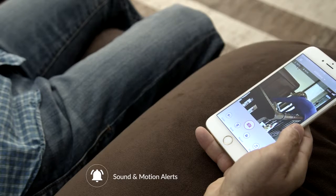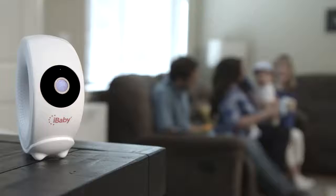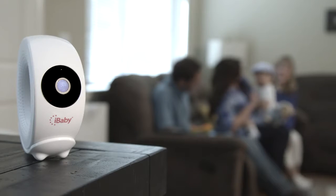Life is too short to miss out on all those precious moments. Whether you are in the room or miles away, you and your little one can be closer than ever with the new iBaby Monitor M2 Pro.